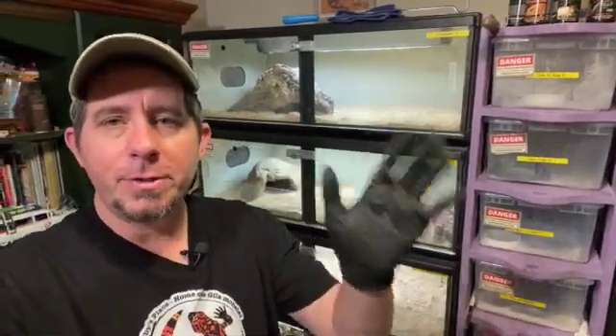Well guys, that wraps up another episode of Goatsby's Place. Thanks for stopping by and checking out our Gila Monsters. It's really nice to see the baby Gilas hatching out of the egg — I mean, what's more exciting than that? A baby Gila Monster coming out of the egg. If you've bred Gila Monsters before, you know it's a lot of time and a lot of work, and having that baby hatch is worth every second and every frustration you went through over the years. From Goatsby's Place — love you monsters, and we'll talk to you soon.